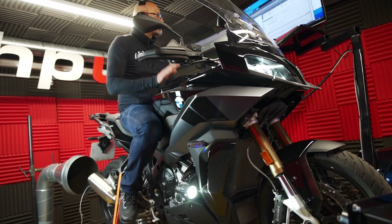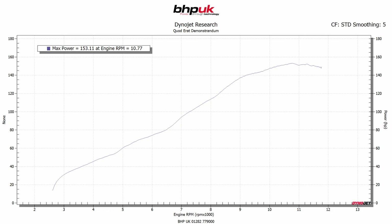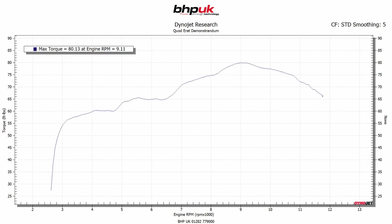We've got the base runs done. This bike is bone stock — it's got the cat fitted and the standard BMW end can. It's making 153 brake horsepower at the back wheel and 80 foot-pounds of torque.